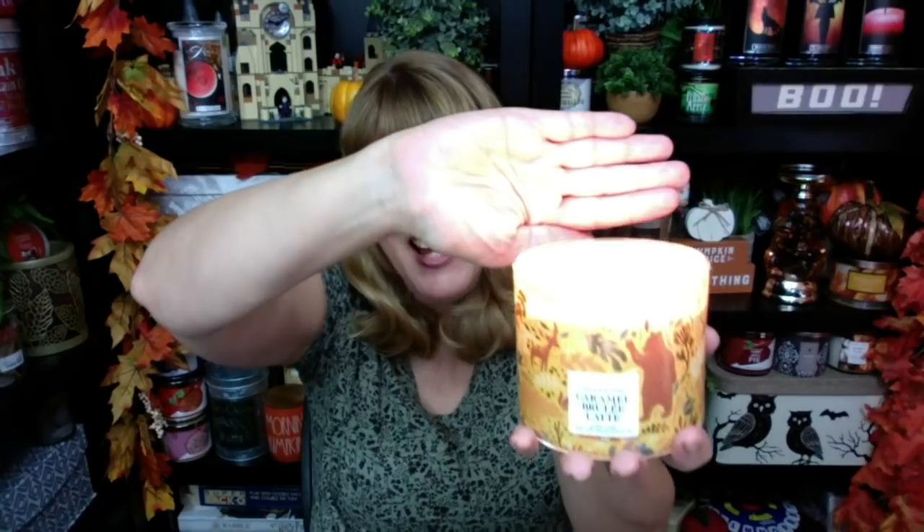If you've tried Caramel Brulee Latte, let me know — I'm curious to see what everyone thinks. I've got to pick up a second one of these. This is definitely so far in my top five for favorite fall scents. I will do a whole ranking video at some point — that's going to be a good one. Thank you so much for hanging out with me tonight. I'll see you guys tomorrow. Bye-bye!